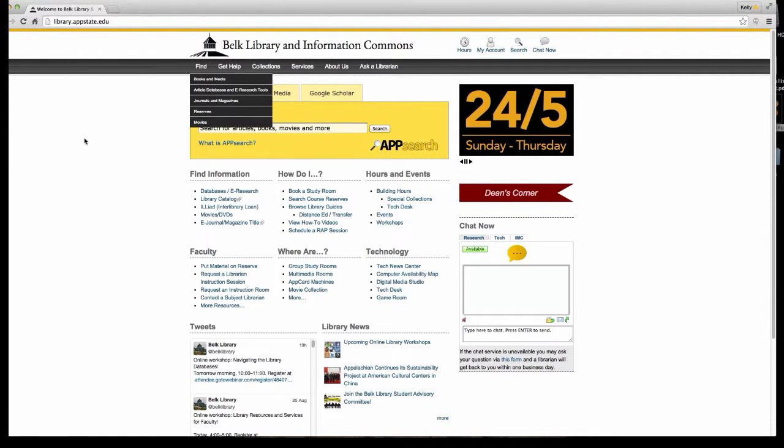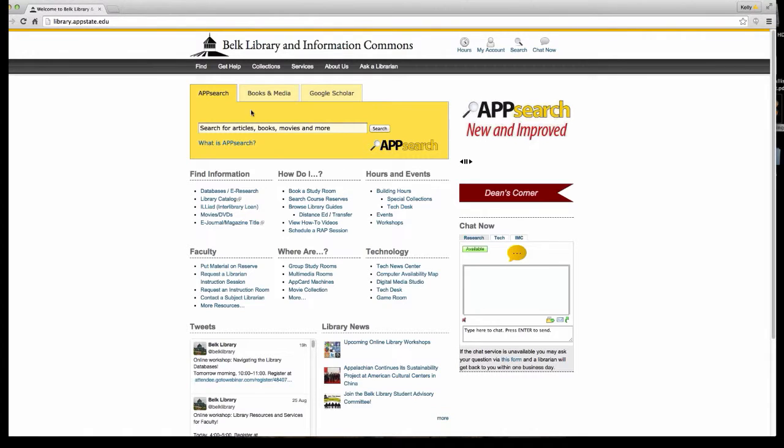Traditionally when students are starting to do research at the library website, the first thing they always tend to look at is the App Search. An interesting note about our App Search is that it is very Google-friendly in the sense that it does look like a Google page, because we know that students use Google.